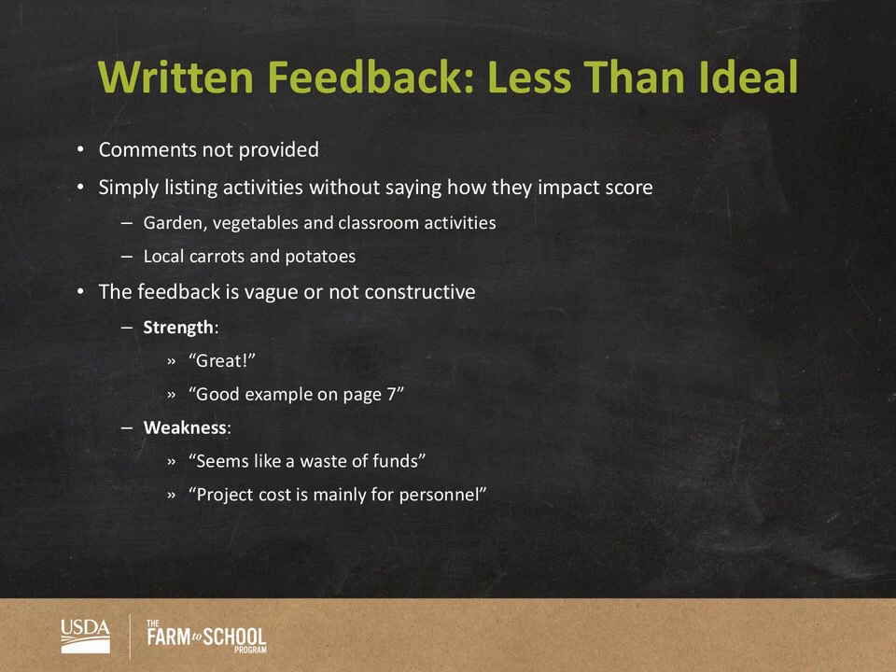Here's an example of less-than-ideal feedback — the kind of thing we're asking team leads to flag before accepting. For example, someone wrote 'Strength: great.' We don't know what is great. Another example: 'Good example on page 7.' Well, page 7 is a long page full of lots of information — we can't use that to justify a strength without knowing what specifically was good. Page numbers are encouraged, but you need to also include what specifically was the strength. Another weak example listed garden vegetables and classroom activities but didn't say how this would impact the school — it almost looks like just notes.